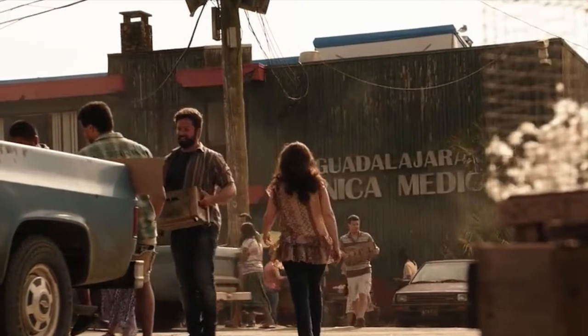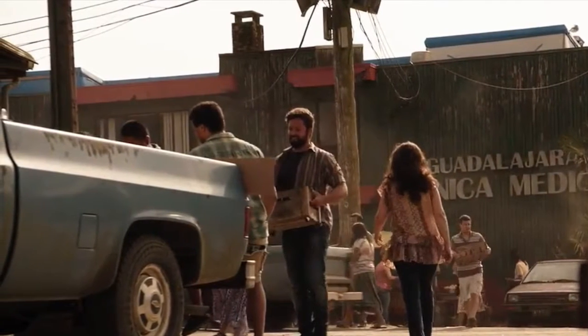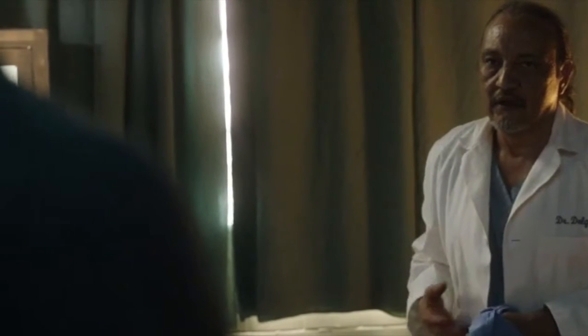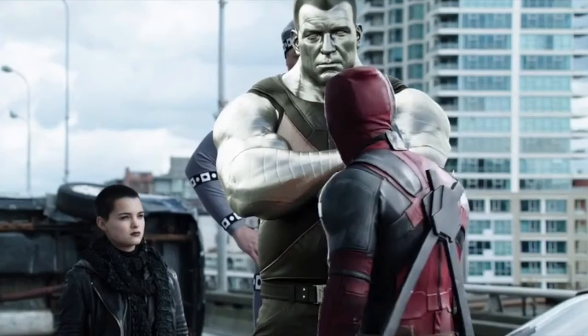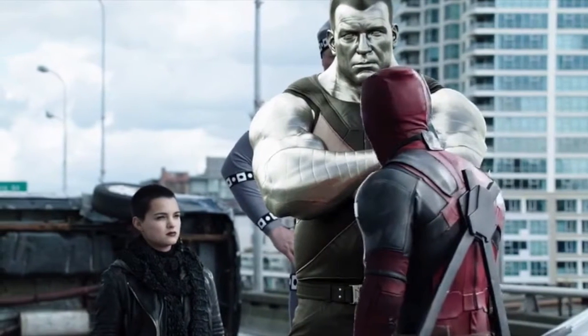Next up we have the Guadalajara Cancer World Tour scene where Wade and his girlfriend get stuck in with some fake doctors who are just pretending to take away the tumour and screw over these poor people who are paying cash, a lot of money I assume, for their treatment.